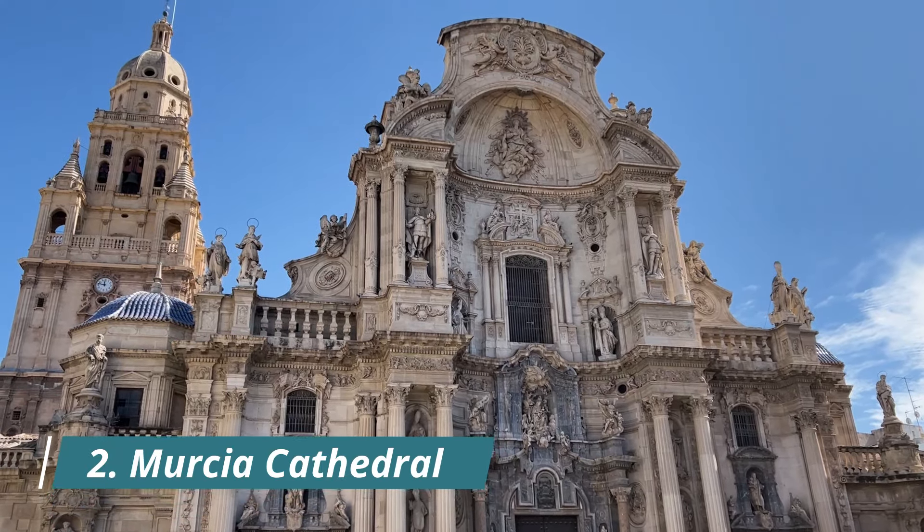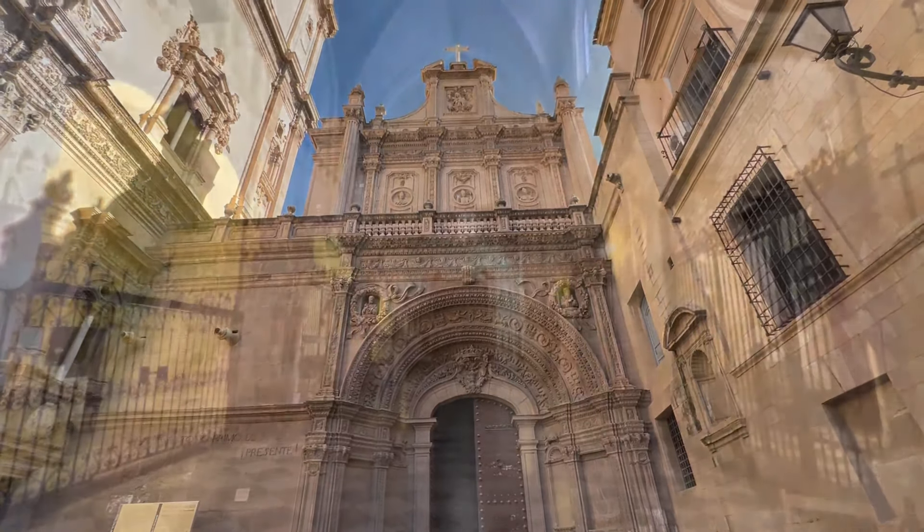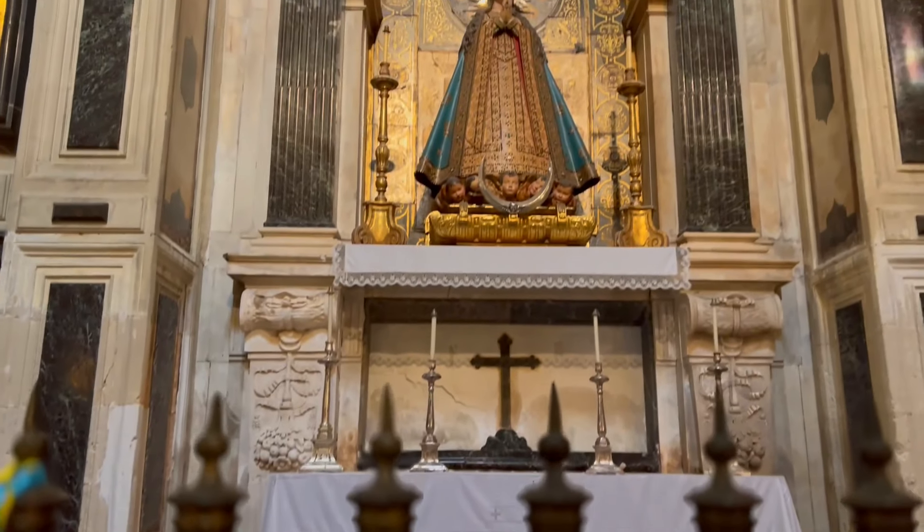Your next stop will be the beautiful Murcia Cathedral that you've been gazing at for the last hour. Completed in 1465, this masterpiece has a mixture of both Gothic and Baroque design styles.